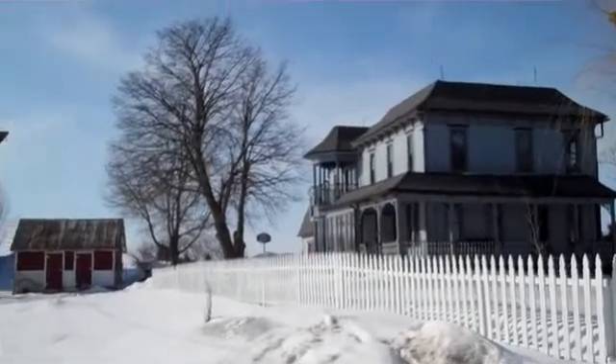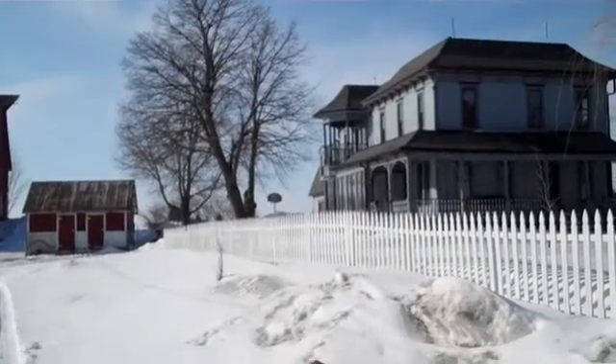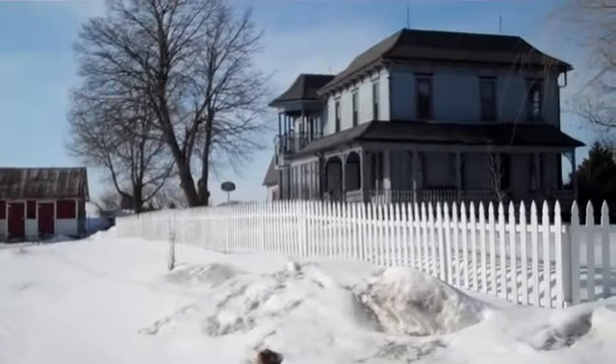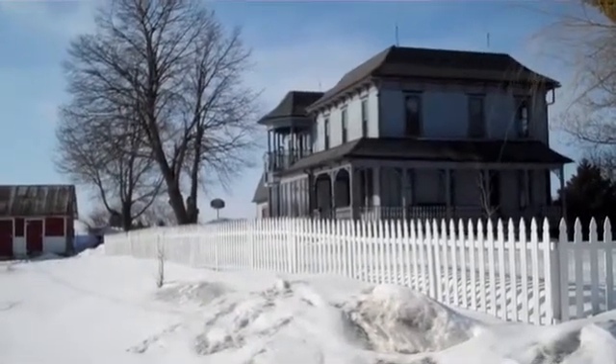Hello, this is Jared Van Cleve, real estate agent with Century 21. This is a Colo acreage, 25623 710th Avenue, just south and east of Colo.